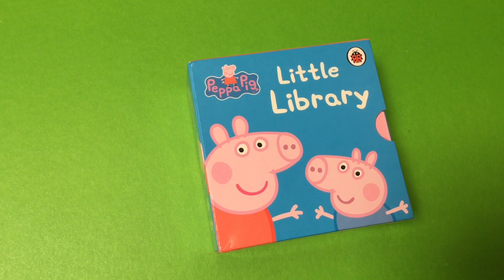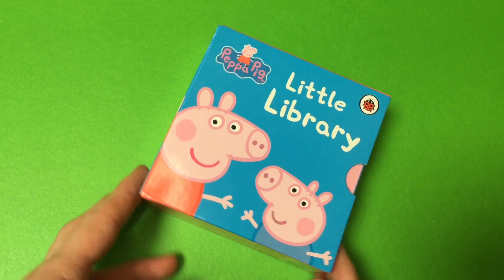Hi there, welcome to Toy Princess. Today we are looking at Peppa Pig's Little Library.